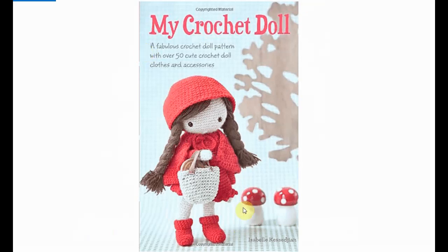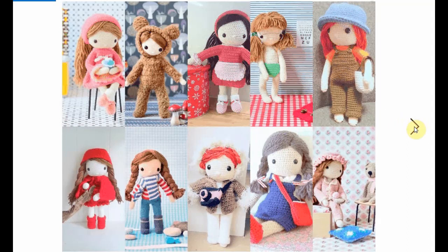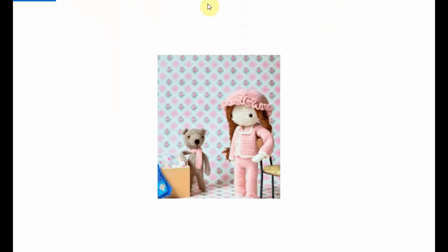You crochet the basic shape of the doll and then you get to dress her up in all sorts of gorgeous things. Here's an overview of some of the possibilities — very versatile, very cute. Let's take a closer look at some of them.